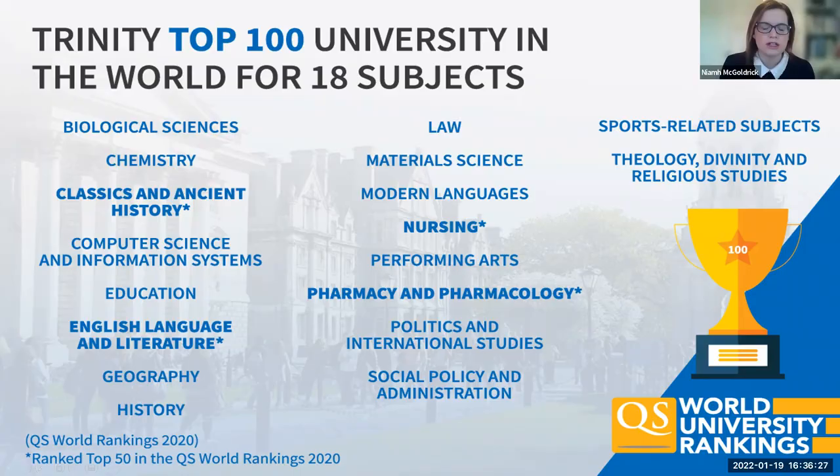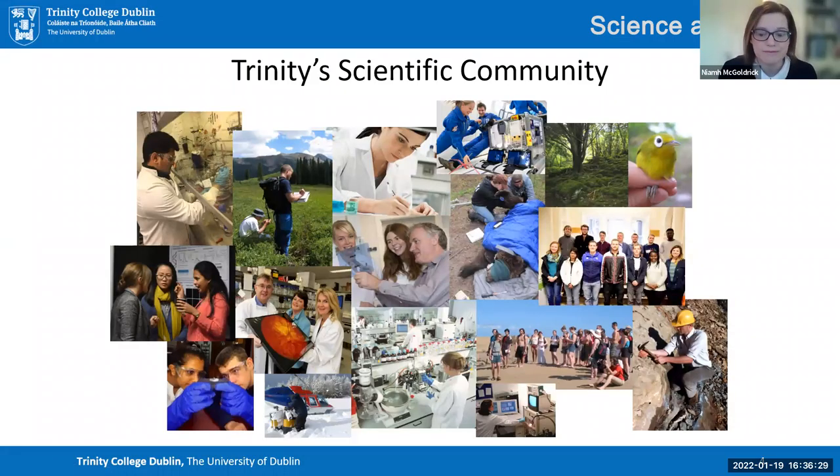The Trinity scientific community is actually very busy and very active. This will give you an idea of some of the different activities that they are involved in — some work in labs, some work with animals, some work out in the field, and some work on research on Trinity campus sites.